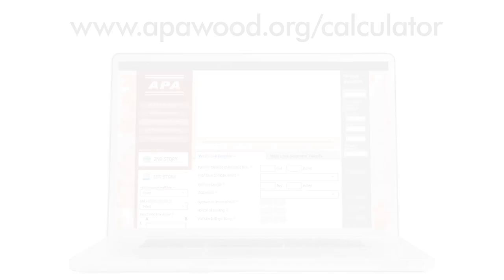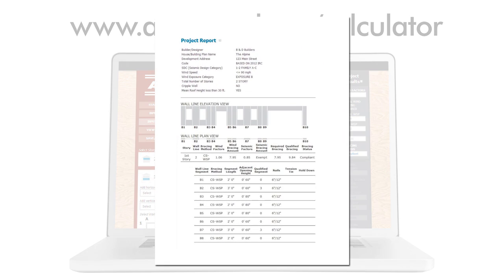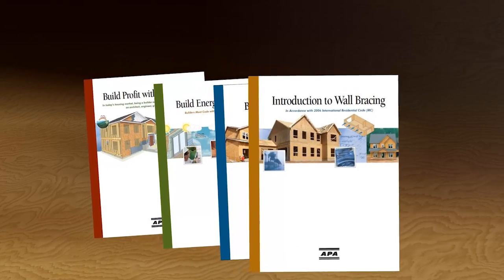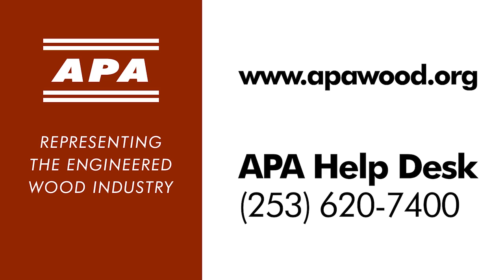One of my favorite tools is the APA Bracing Calculator. This is an online tool where you can enter your braced wall lines and your braced wall panels to show compliance with the code. You can even submit a printout to your local building department. For more information on wall bracing, APA offers several publications for free download at apawood.org/walls. For additional engineered wood product information and support, visit apawood.org or call the APA Help Desk at 253-620-7400.